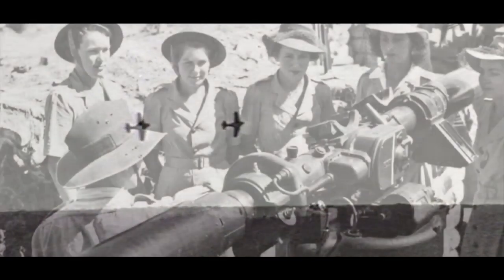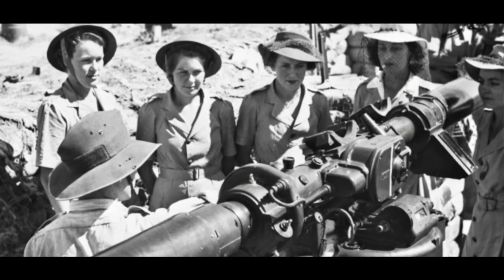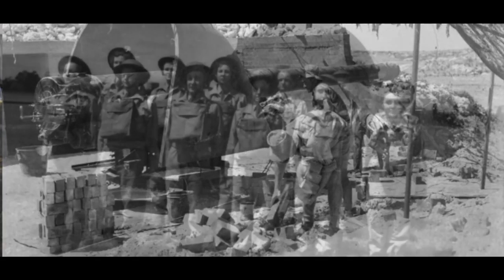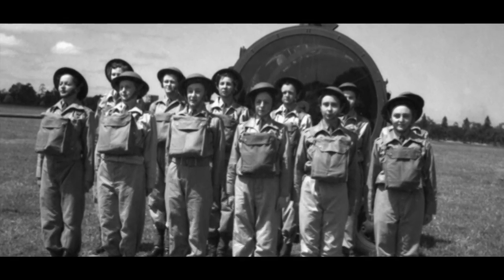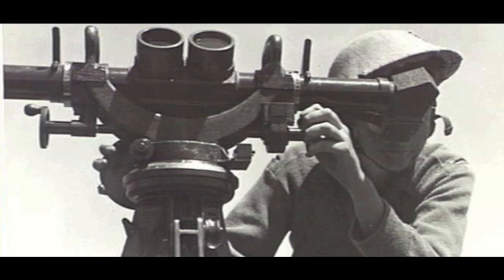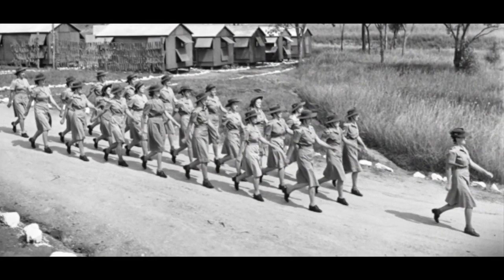The Point Perrin battery is one battery that was part of a group of batteries which was called the Fremantle Fortress. The Fremantle Fortress extended as far north as Swanbourne and as far south as Point Perrin. We had over 160 submarines based at Fremantle Harbour — some of them from Britain, some also Dutch — and with that came more than 10,000 Americans.